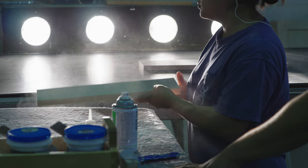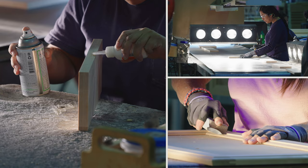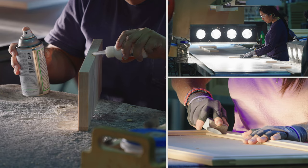Quality control starts immediately in our process and is maintained throughout its entirety. With a dedicated, certified QC department outside of production, with over 30 checkpoints throughout the facility, Wellborn meets and exceeds all of the quality and strength specifications set forth by the KCMA, the Kitchen Cabinet Manufacturers Association.